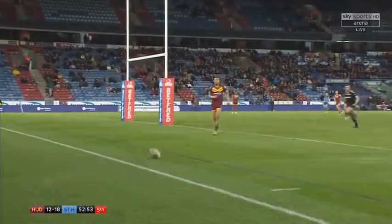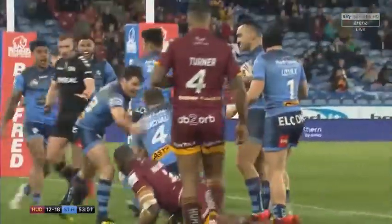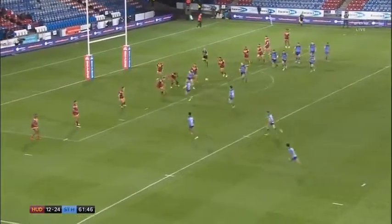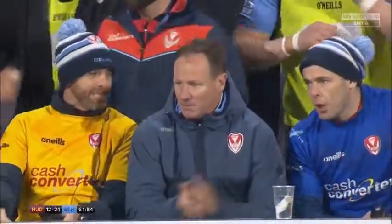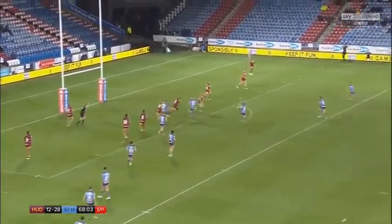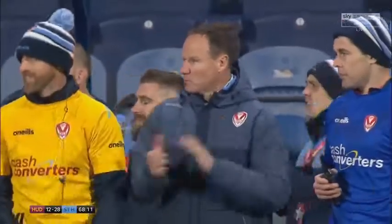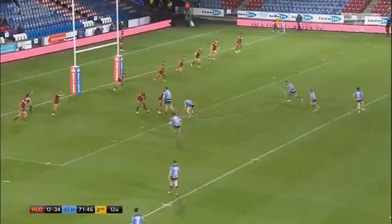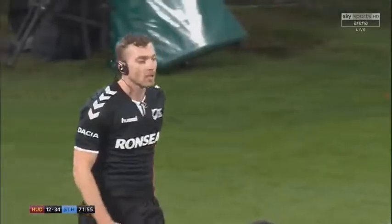Lachlan Coutts' kick is going to be far too deep — no it isn't. St. Helens march on down the left-hand side.